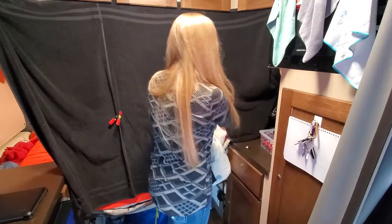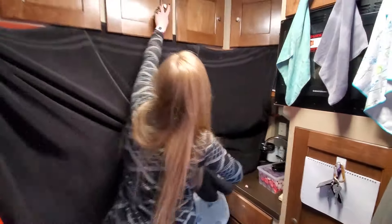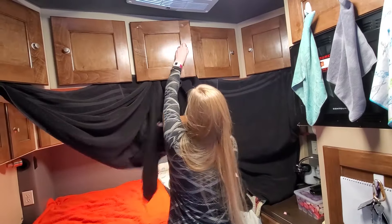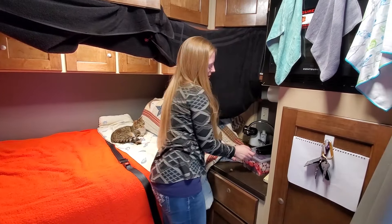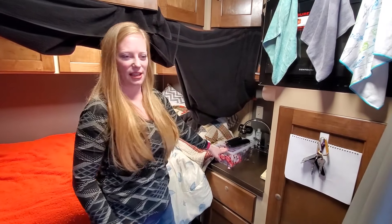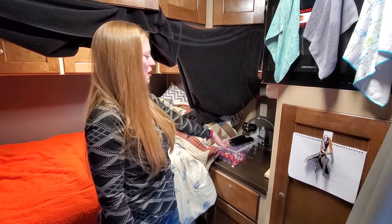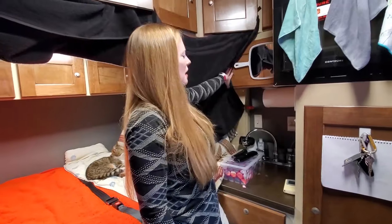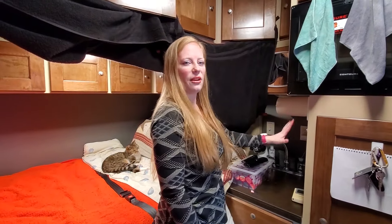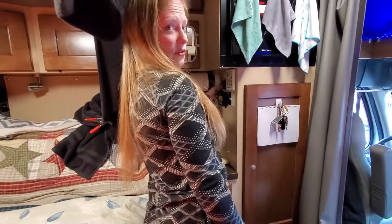Over here is our sink. We have a little container for our remotes and everything we need beside our bed. The sink's over here, we've got paper towels, and this is where all of our controls are for the air conditioning, APU, the light, and the fans over here.